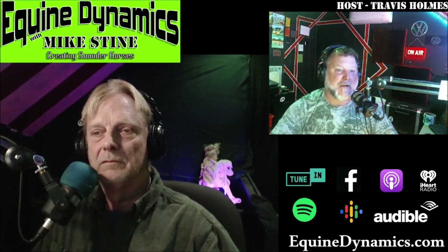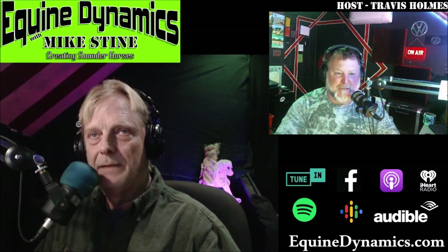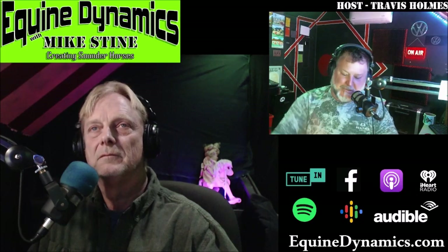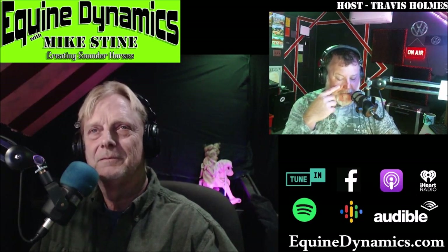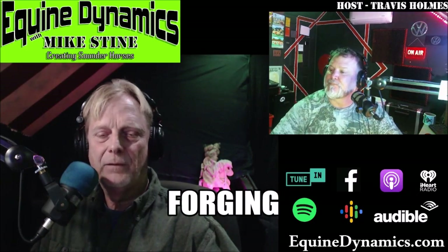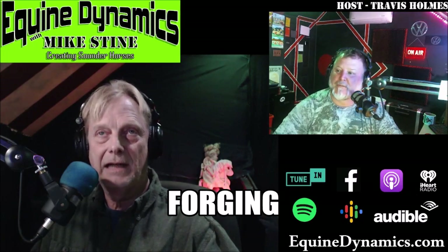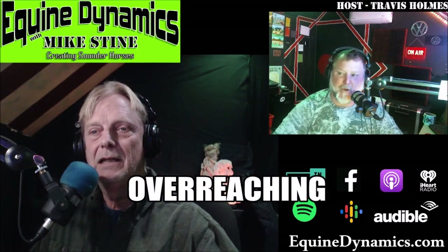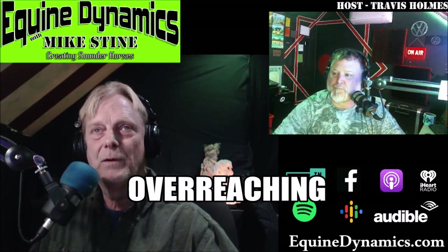We were going to talk about Peggy Sue but ran a little long, so we'll cover her case with some video, pictures, and x-rays next week. So what did we learn today? Talking Terminology — the difference between forging and overreaching. Forging: the hind foot comes into the bottom of the front foot and hits it — it's like kicking the front foot up. It's a timing issue. Overreaching is a bigger timing issue — stepping on the heel bulb, pulling chunks out, ripping shoes off. The faster they go, the further up they can hit.